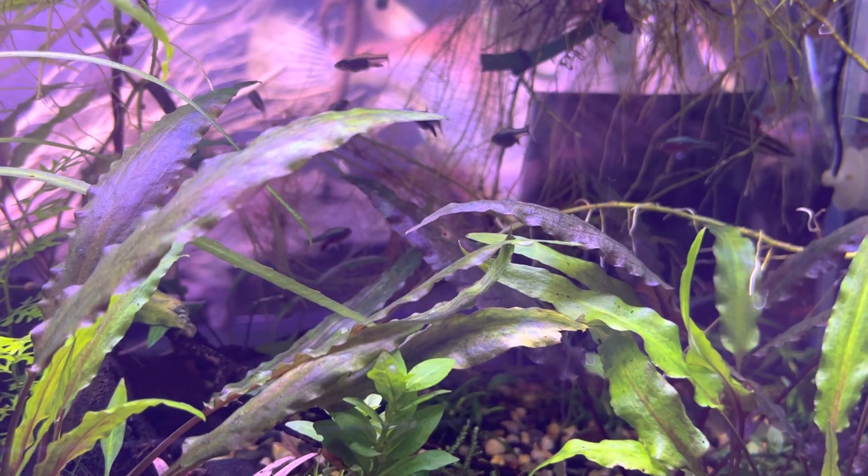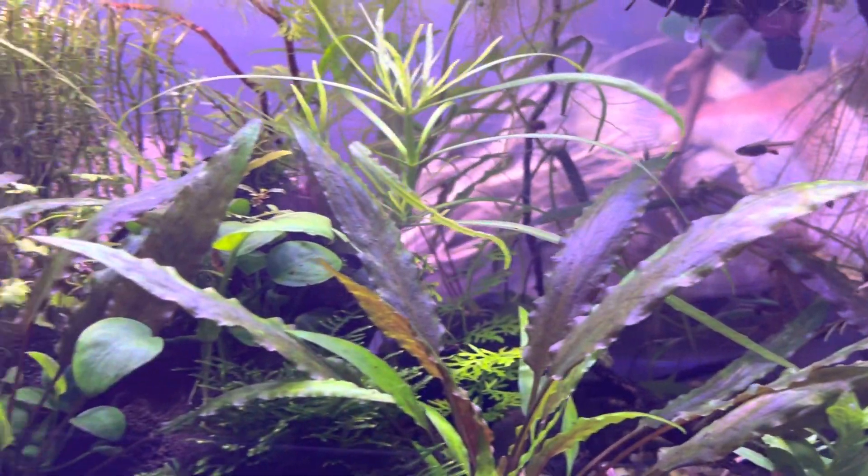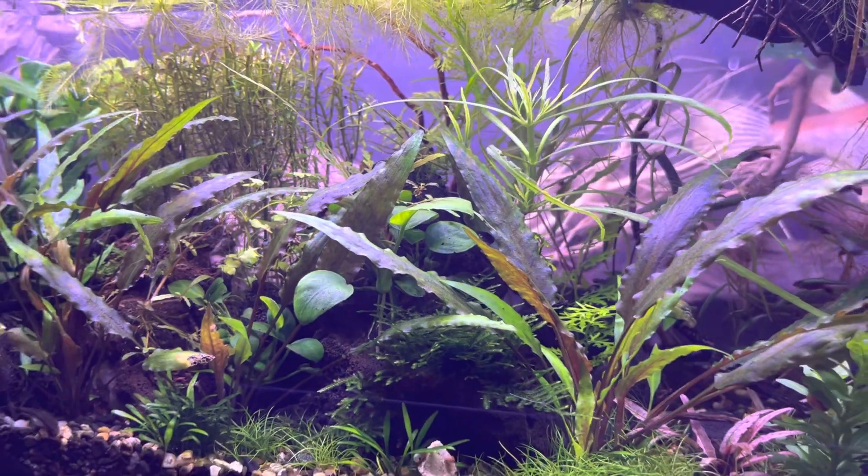I hope you agree, and it was my pleasure to show you this fish tank. As always, keep your hands in the tank. Ciao for now.